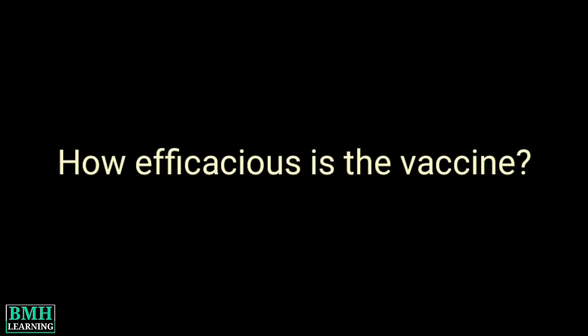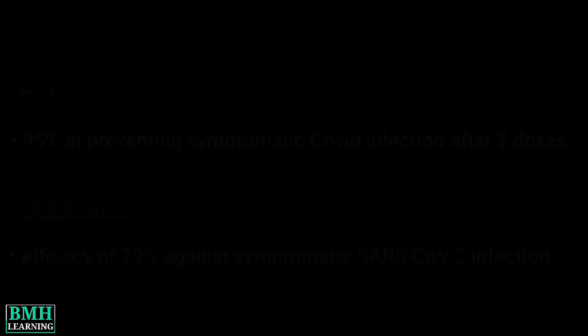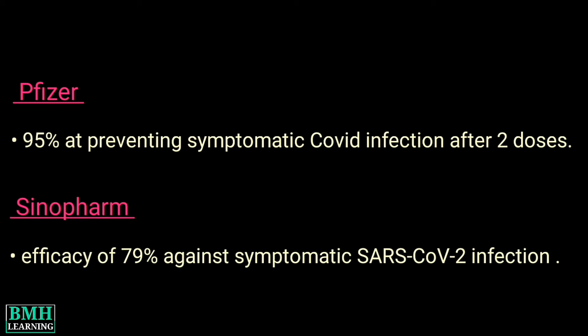How Efficacious Is The Vaccine? The Pfizer vaccine showed efficacy of 95% at preventing symptomatic COVID infection after two doses. The Sinopharm vaccine has an efficacy of 79% against symptomatic SARS-CoV-2 infection.